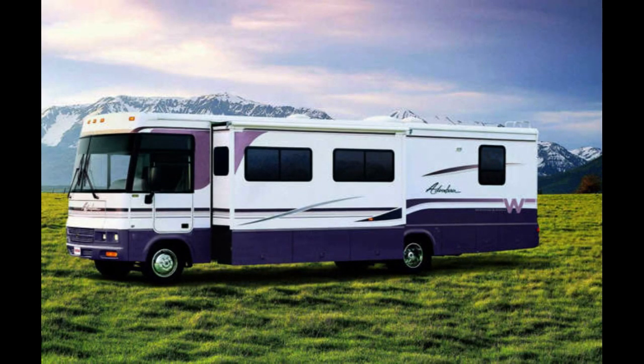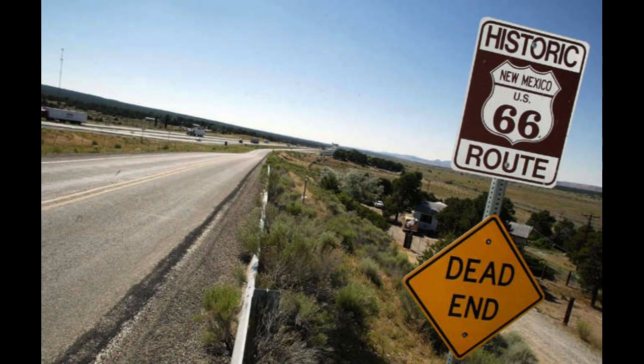The Winnebago Adventurer, pictured, became increasingly popular throughout the 2000s and was the top-selling motorhome by 2012, according to data from statistical surveys. The Class A gas-powered RV had spacious and comfortable interiors, a well-equipped kitchen, and ample storage space, making it a great choice for many families. By the 2000s, the historic Route 66 had become a tourist attraction in its own right, with plenty of motels, diners, and even a museum profiting off its storied past. At this section near Pruitt, New Mexico, photographed in 2003, the road runs parallel to Interstate 40 — a fitting visual metaphor, given the road was ultimately surpassed by the high-speed interstate highway system.